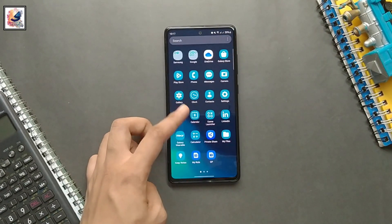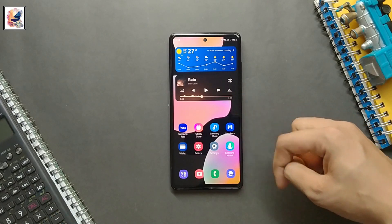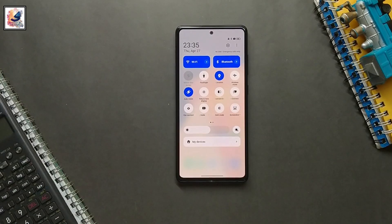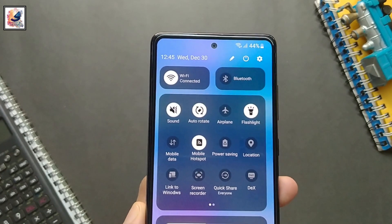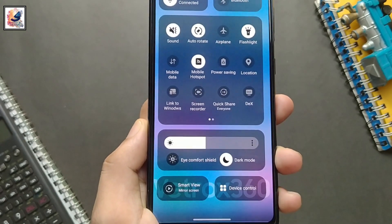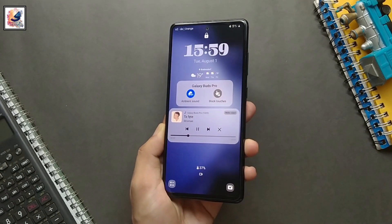Samsung is now rolling out its beta program to the Galaxy A52 and Galaxy M23 5G. The update has been confirmed for the Galaxy A52 if you are living in South Korea, and it is available for the Galaxy M23 if you are living in India. If you are living in a different region, the update should arrive shortly. The beta program is coming after the October 2023 security patch update.